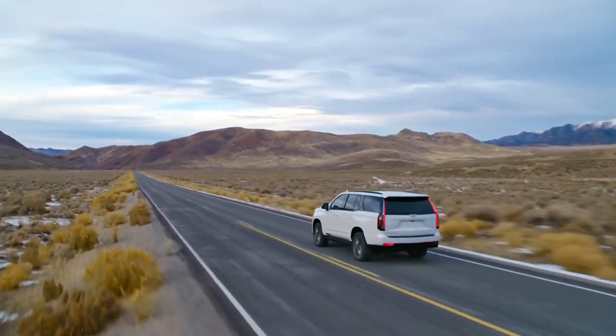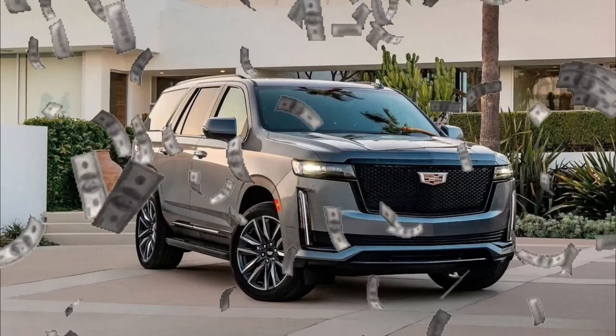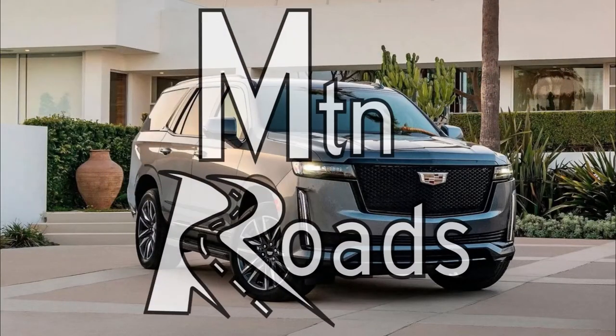The 2022 Cadillac Escalade is hitting the road. So what do you get for the money? Let's get into it on mountain roads. We'll begin with the technical specs for the 2022 Cadillac Escalade.